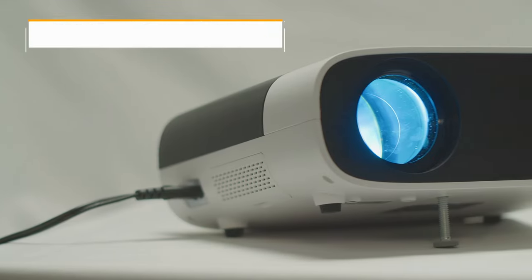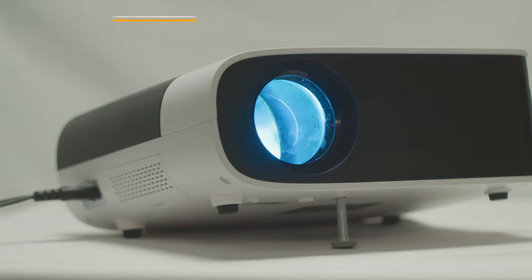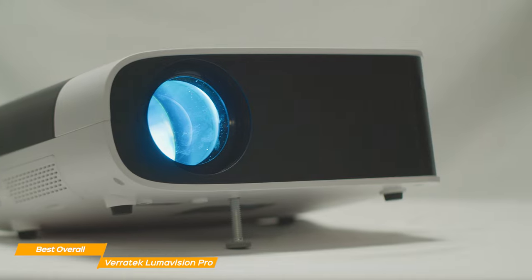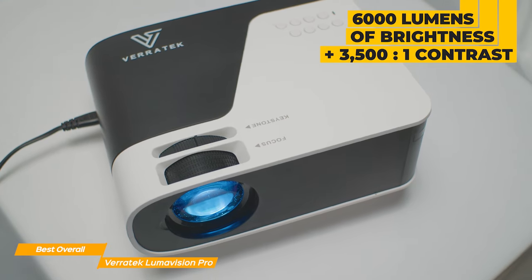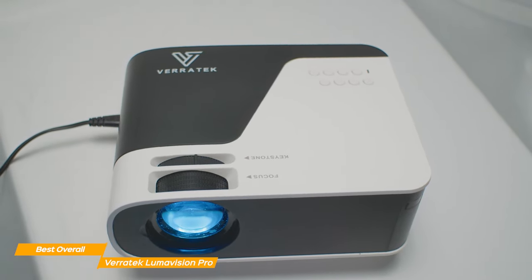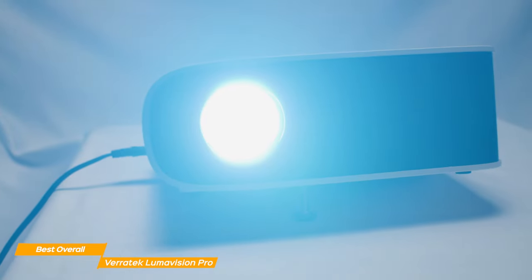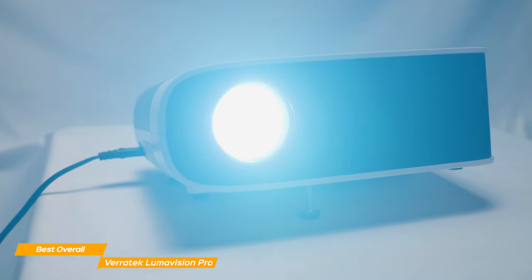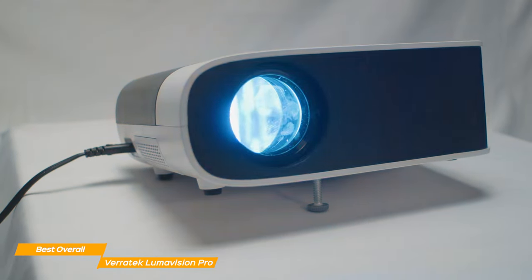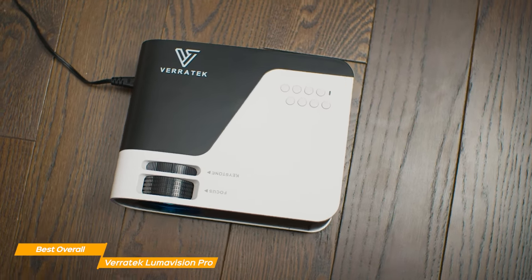Next on my list is the Veritek Lumavision Pro, my choice for the best overall budget projector. The Veritek Lumavision Pro has a native 1080p HD resolution and delivers stunning images that will leave you very impressed. Its 6,000 lumens LED light source and contrast ratio of 3,500 to 1 ensure an excellent video experience whether you're watching movies, sports, or even playing games. It is highly effective in any lighting condition, and produces colors that are vivid and blacks that are deep for an overall image that is truly cinematic.